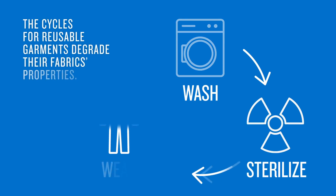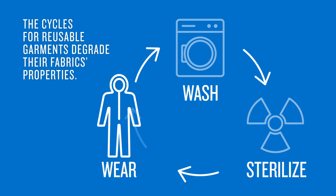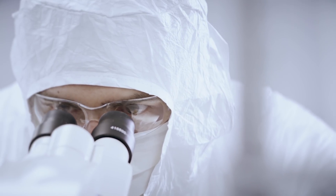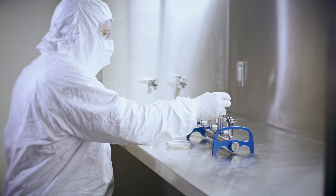Additionally, the continuous washing, wearing, and sterilizing cycles of reusable garments degrade the properties of reusable fabric. So the scientists at DuPont conducted a study to show just how much the performance of reusable garment fabric properties can decrease.